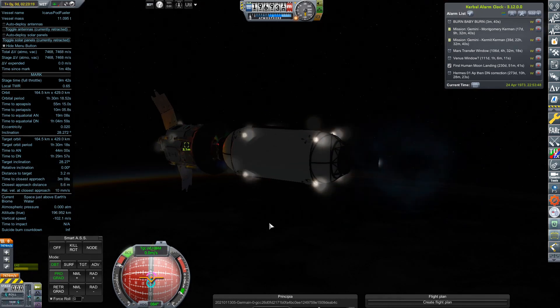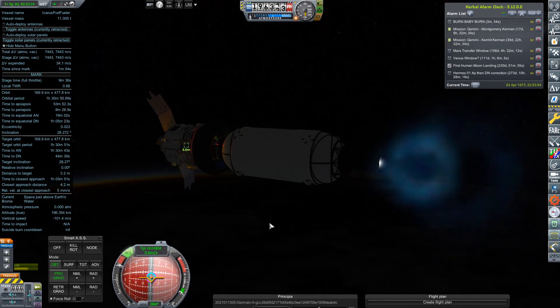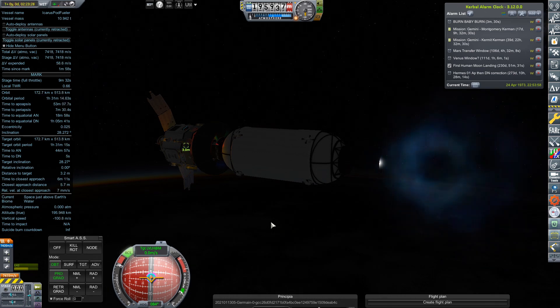The tug lights up its engines, and Lucky 7 uses its reaction control thrusters to balance itself on top of its new ride.